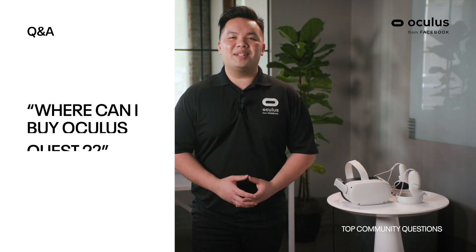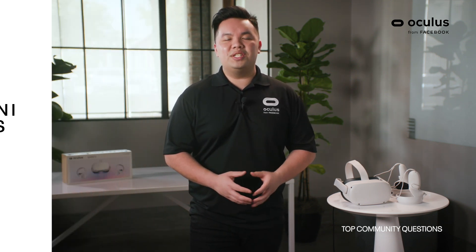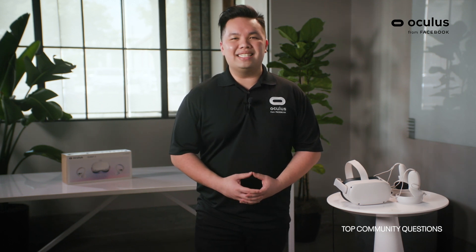Where can I buy the Oculus Quest 2? The Oculus Quest 2 will be sold in over 22 countries, including for the first time in retail locations in Japan. It's also available on Oculus.com and in retail locations in the US, Canada, UK, and France. I recommend going onto our Oculus.com website where we have our full list of where you can purchase your device.